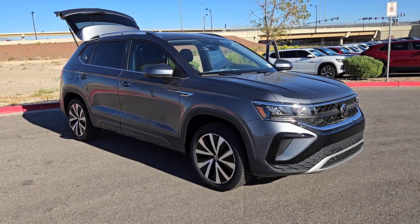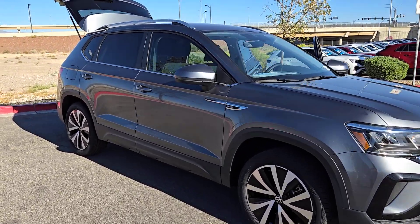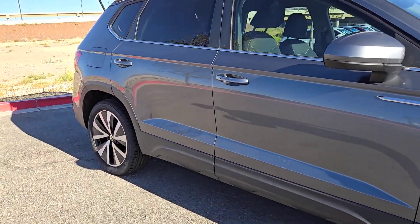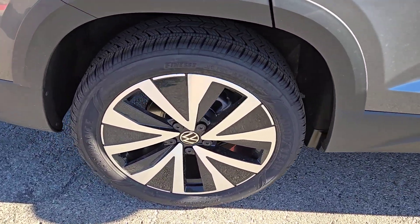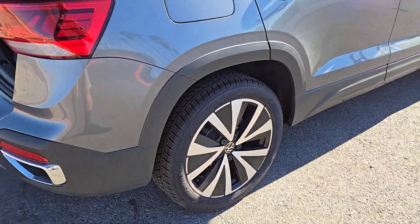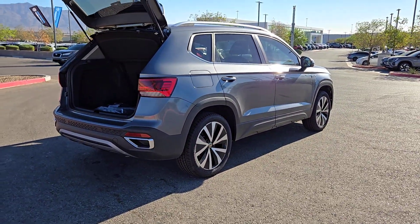Take a moment to check out the 2024 Volkswagen Taos. Here's a good-looking Taos that offers practical versatility, a surprisingly spacious cabin, ample cargo space, impressive fuel efficiency, and desirable passenger amenities all wrapped in crisp modern style.